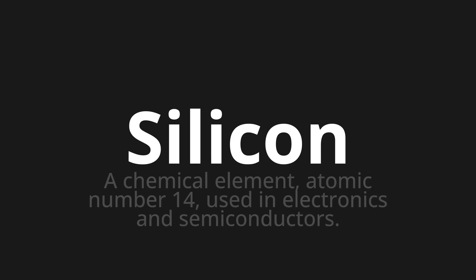Silicon. Which means? A chemical element, atomic number 14, used in electronics and semiconductors.